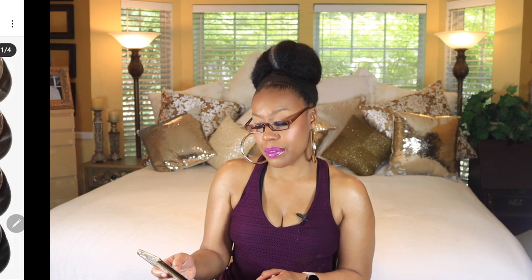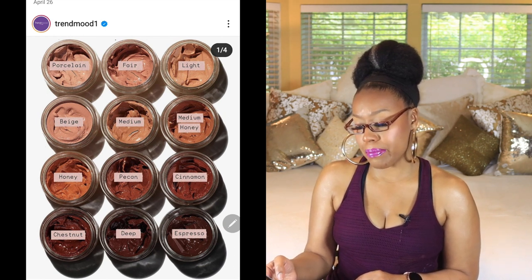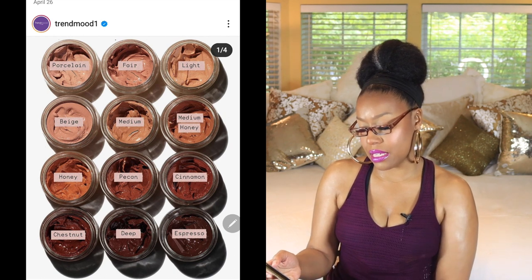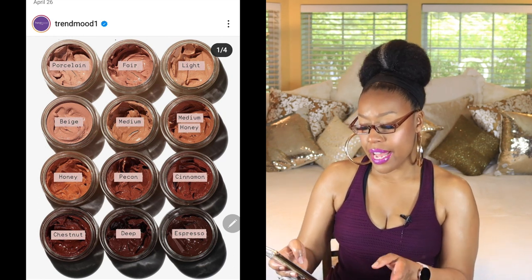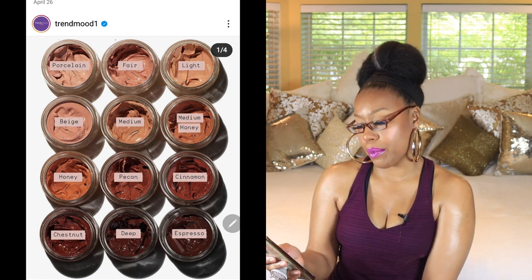Next is what I think is a new brand called Jones Road Beauty, and they have a Tinted Moisturizing Balm. It says it blends seamlessly into the skin leaving you with an even, fresh complexion that looks like your skin on its best day. It includes skin-nourishing ingredients like jojoba oil and sodium hyaluronate, with buildable light-to-medium coverage. It comes in 12 shades and retails for $44. I've never owned a balm as a tinted moisturizer before, so I'm definitely intrigued by that.